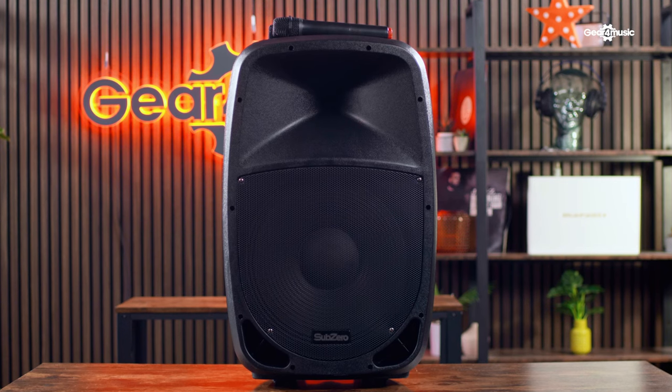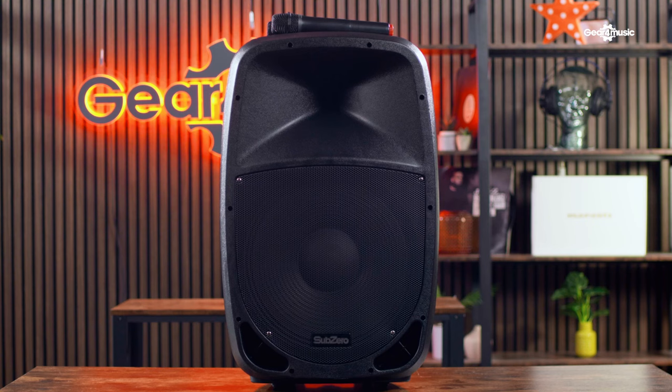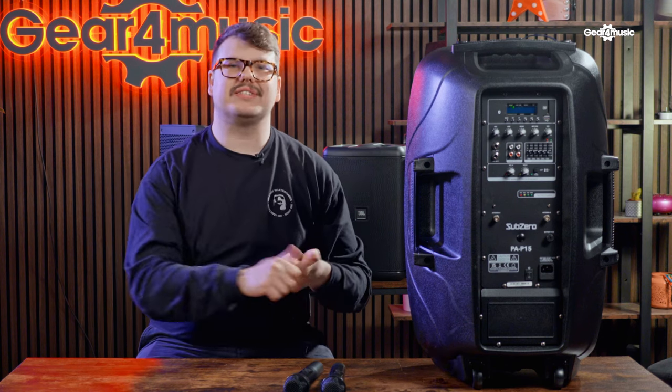This speaker is perfect for the entry level. It is large, but it does have caster wheels on the bottom so you can roll it through the city if you are busking. It's a great speaker for home parties and small events as well. Now let's move on to speaker number two.